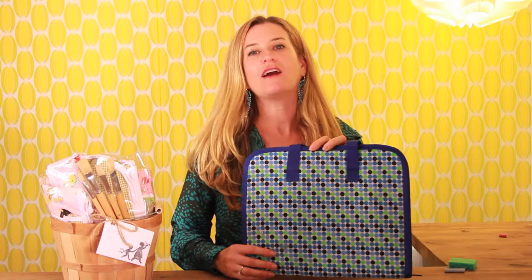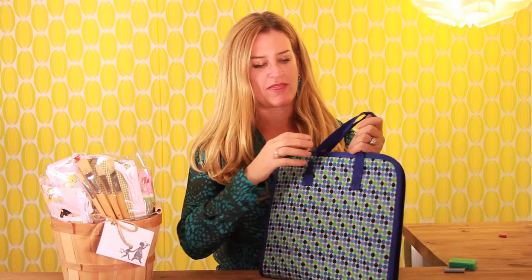Hi, I'm Laura Jacobson with Zookies. Today I wanted to show you about our portfolios. I love these because they have a handle and kids love carrying things around with them.